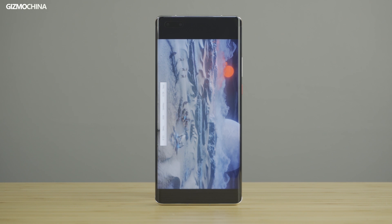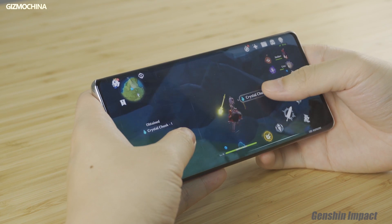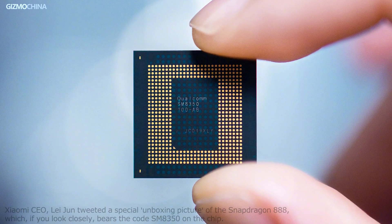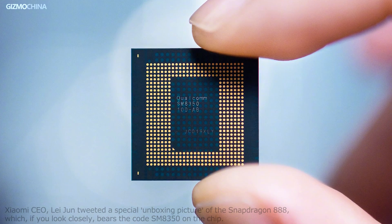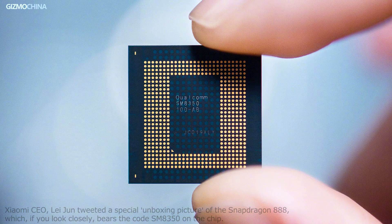So until there is an in-depth device-to-device comparison, we can't say which chipset is the clear winner. Xiaomi will debut the first model powered by the Snapdragon 888, the Mi 11, in the coming months. We will show you an in-depth look at its performance, and then accordingly we will draw our conclusions on this 2020 chipset competition.